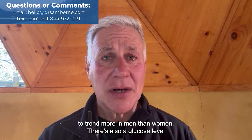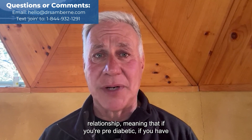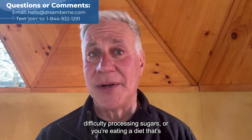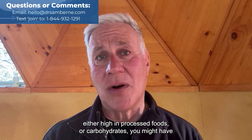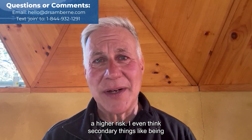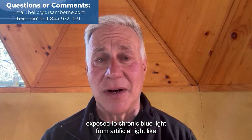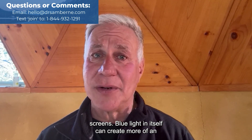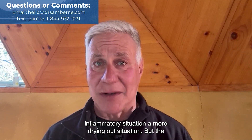There's also a glucose level relationship, meaning that if you're pre-diabetic or have difficulty processing sugars, or you're eating a diet high in processed foods or carbohydrates, you might have a higher risk. Even being exposed to chronic blue light from artificial light like screens can create more of an inflammatory situation, a more drying out situation.